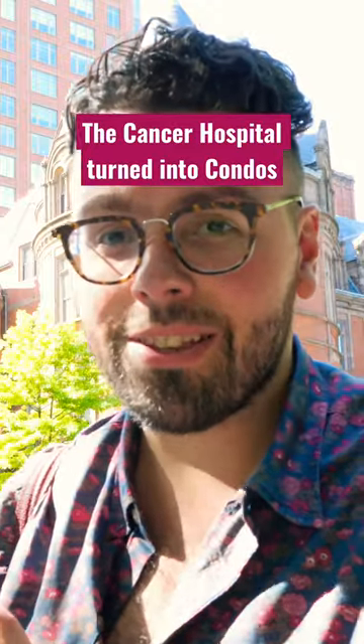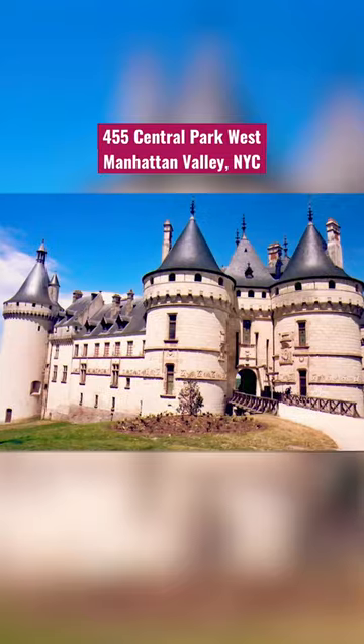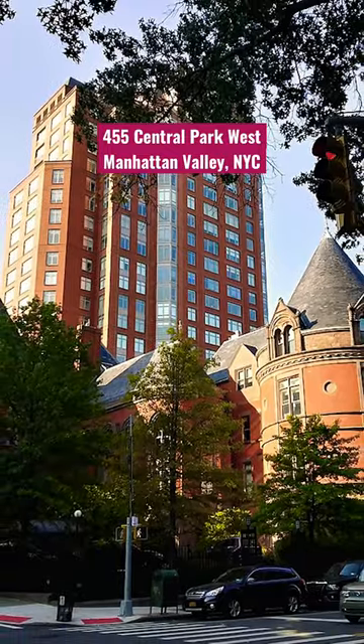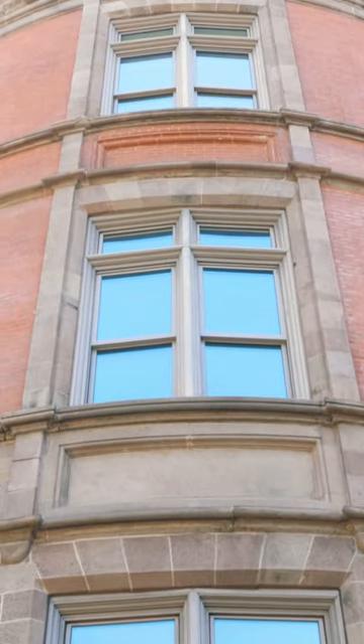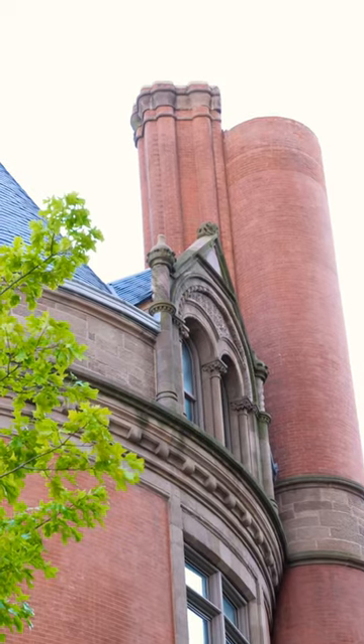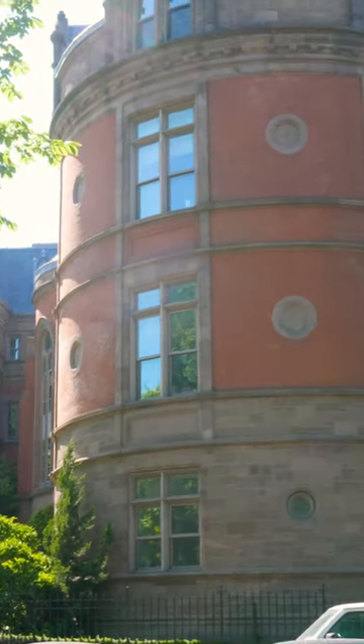By far one of the stranger buildings in New York City is this castle right by Central Park. Built like a French chateau with five turrets that perfectly contain circular rooms of 40 feet in diameter, a giant smokestack, arch windows, and a grand entrance.